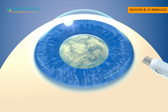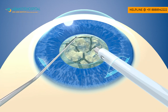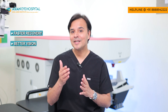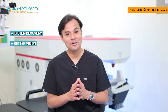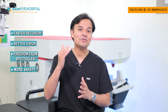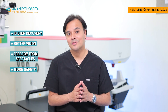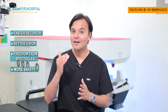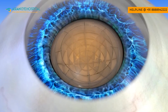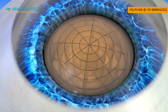Today, cataract surgery is not just removal of a cloudy lens. Patients expect quicker recovery, much better quality and quantity of vision, freedom from glasses, and the highest amount of safety. To achieve this, every step of cataract surgery has to be done with ultra precision — that is where femtosecond lasers come into play.